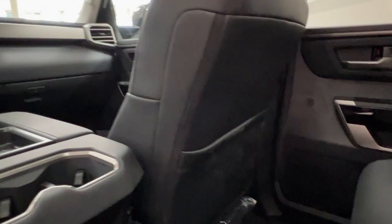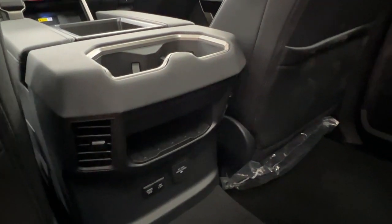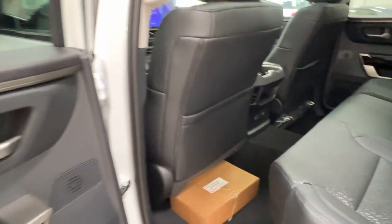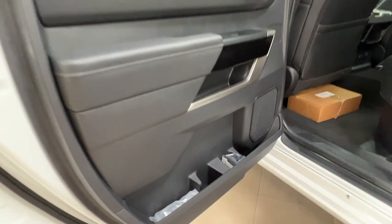On the backs of both front seats we have pouch storage. In the back of the console we have cup holders, a storage space, and plenty of charging options. The vehicle comes with both carpet and rubber Tundra mats. Inside the door we have some additional storage.